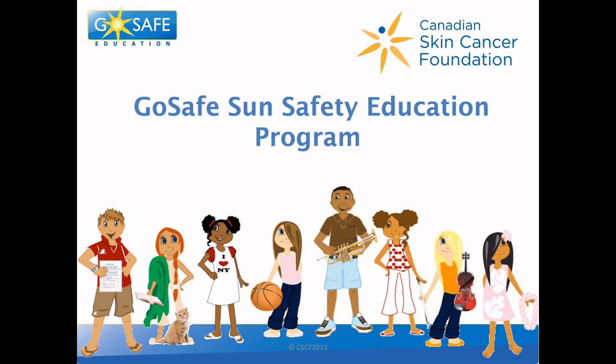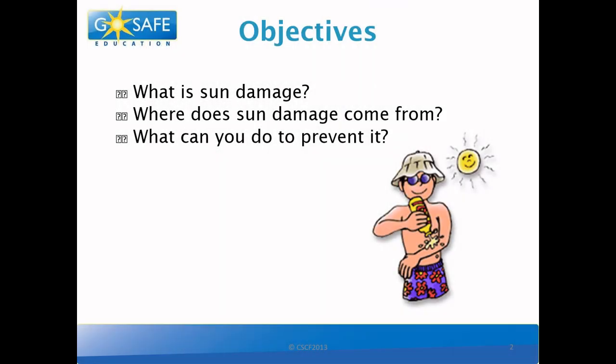Welcome to the Go Safe Sun Safety Education Program. Today we will learn what is sun damage, where does it come from, and what can we do to prevent it.